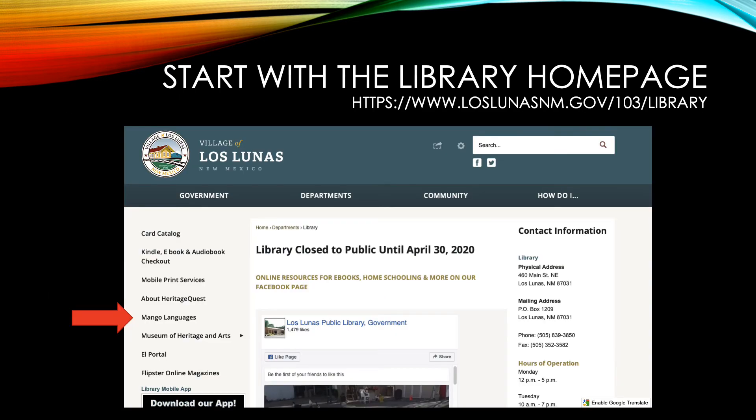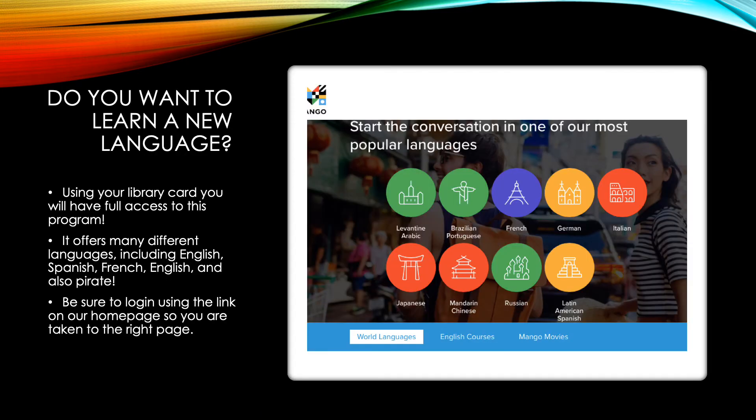The next thing we are going to talk about is Mango Languages. Once you click that link on our webpage, it will take you to this screen. It is important that you use the link on our webpage so it takes you to the correct format of Mango Languages. Because it is linked to our library, it will ask you to log in and you will use your library card number. Once you log in, you'll have full access to the program and there will be no charge. They offer many different languages, including French, German, Italian, Russian, Spanish, and a crowd favorite — Pirate.